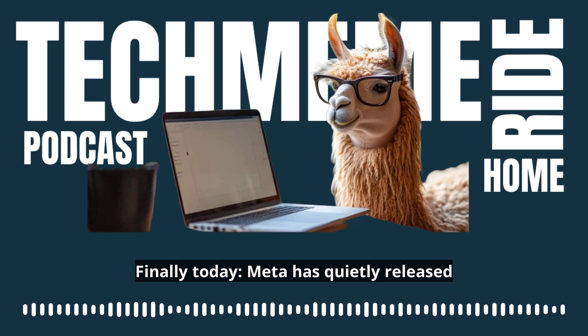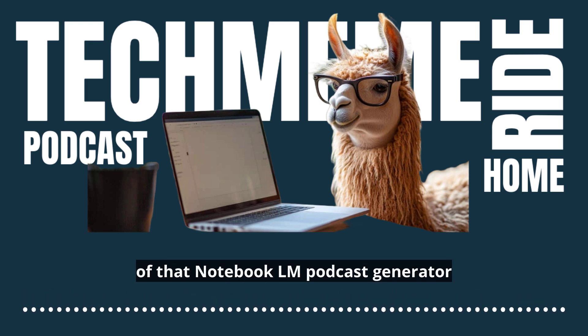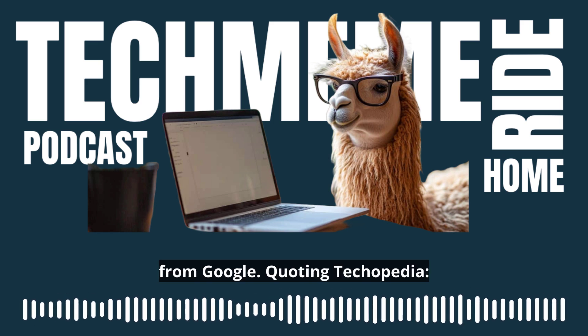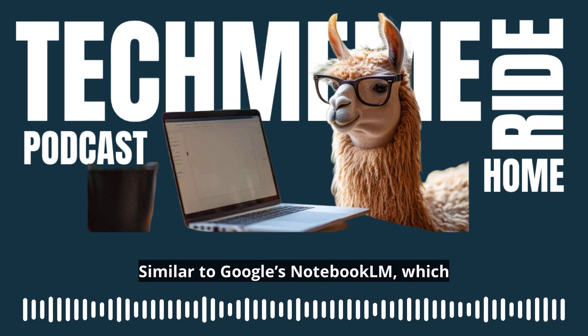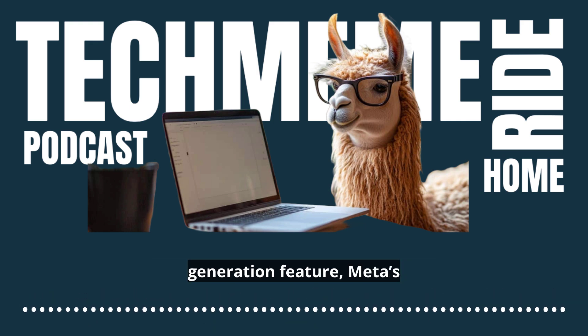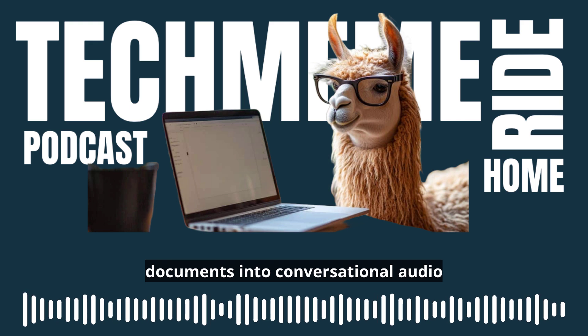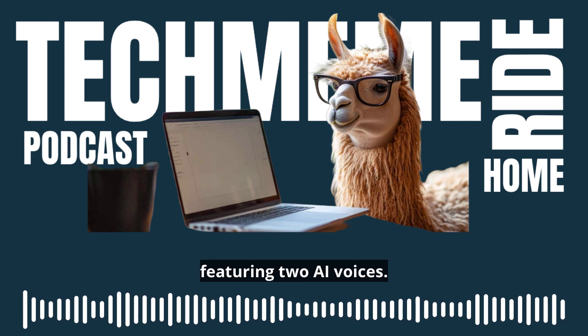Finally today, Meta has quietly released Notebook Llama, an open-source clone of that Notebook LM podcast generator from Google, quoting Techopedia. Similar to Google's Notebook LM, which helps users with a one-click podcast generation feature, Meta's Notebook Llama enables users to turn documents into conversational audio featuring two AI voices.